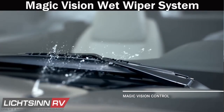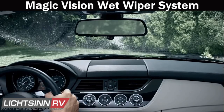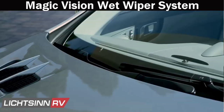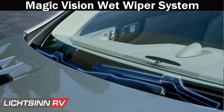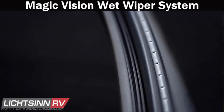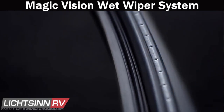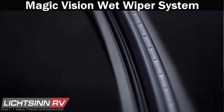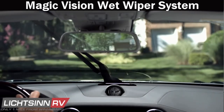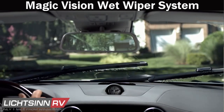Mercedes-Benz's wet wiper system provides clean lines of sight when washing your windshield while driving. Traditional spray nozzles are replaced by tiny laser-cut holes along the wiper arm that spray fluid directly in front of the wipers as they sweep in either direction. Fluid consumption is reduced by over 50%, the system is heated in cold-weather terrain, and the windshield is cleansed much more effectively.